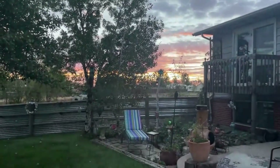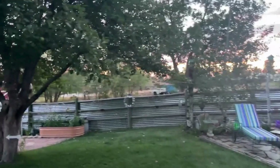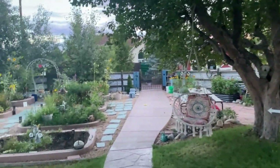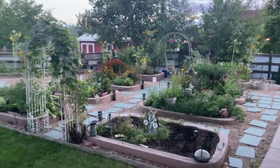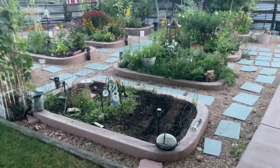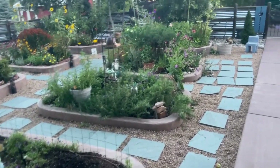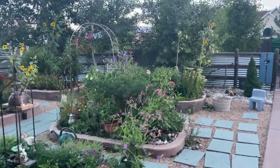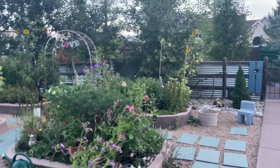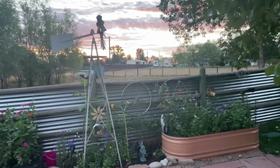A beautiful sunrise greets us as we make our way through. I want to remind you to subscribe to our channel and you will get notified when we have new videos out each week. Starting right along into the garden here is our pansy lettuce bed, which I am just getting ready to get the fall crop going. For those of you who have not been on the channel before, I do a lot of raised bed gardening in a variety of shapes and forms.